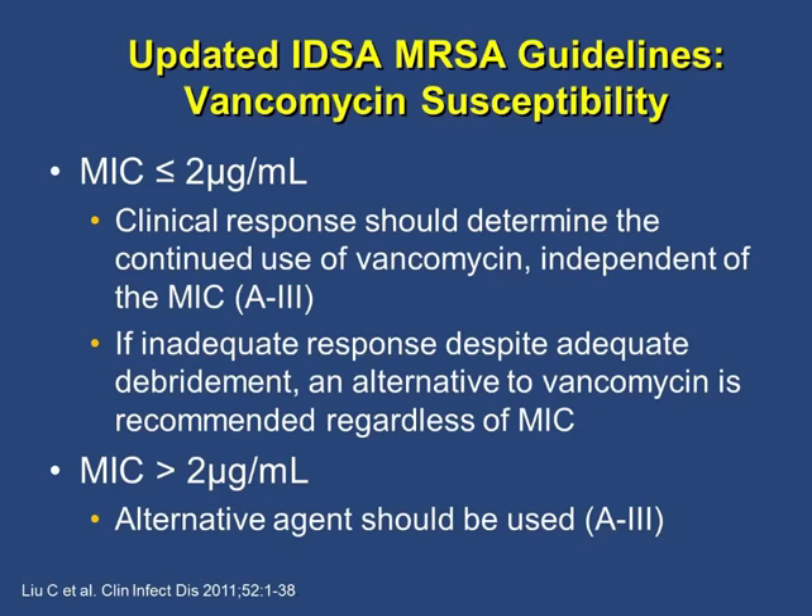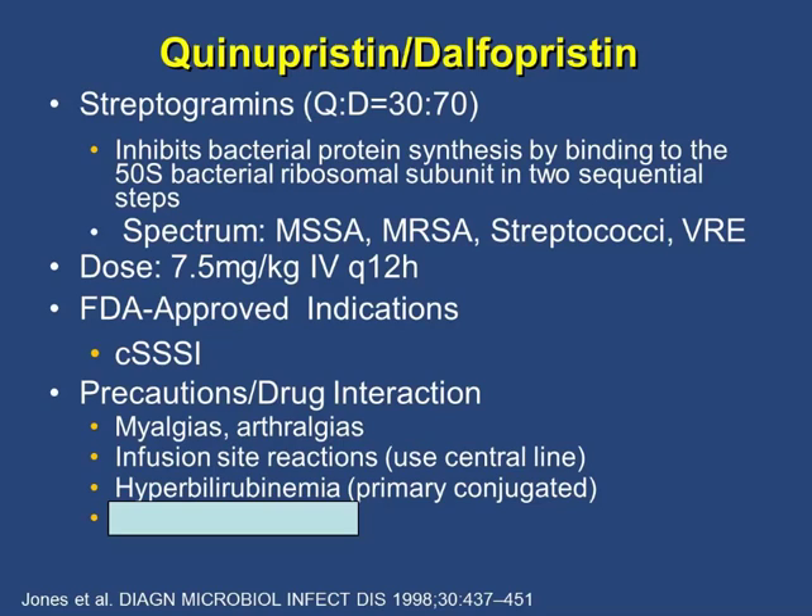The first alternative agent is Synercid, a combination of two streptogramins — quinupristin and dalfopristin — in a 3:7 ratio. The most common side effects are myalgia and infusion rate reactions, so it is only recommended for use via central line. It also causes hyperbilirubinemia and has significant drug interactions as a CYP3A4 inhibitor. Because of this side effect profile, the drug has fallen out of favor.